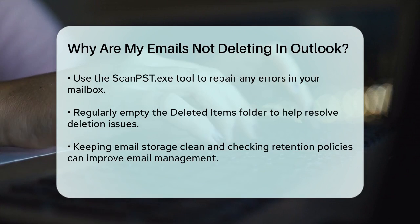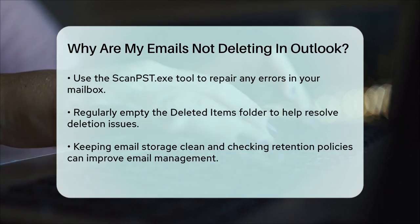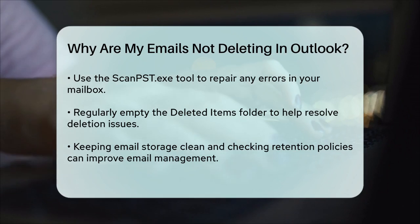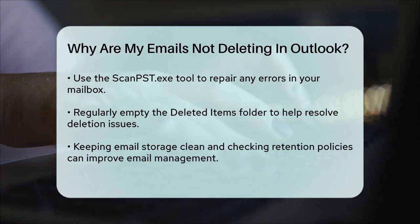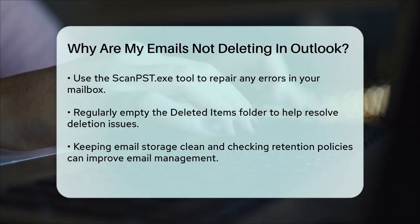By checking these potential causes and applying the corresponding solutions, you should be able to resolve the issue of emails not deleting in Outlook. Remember to always keep your email storage clean, check your retention policies, and ensure your mailbox is in good health.